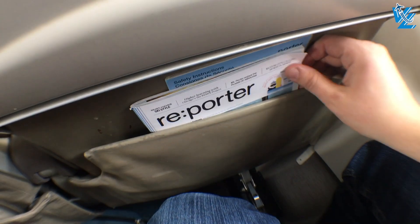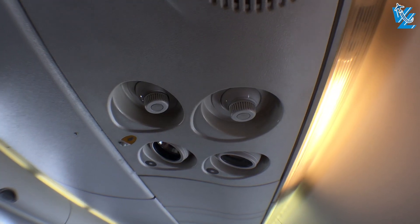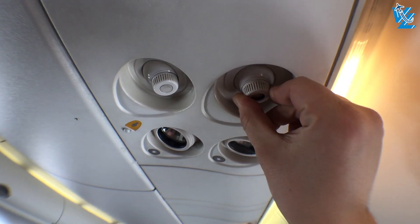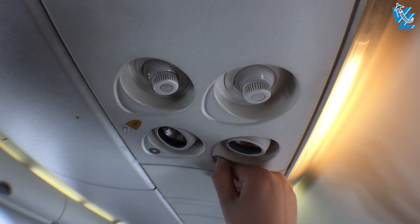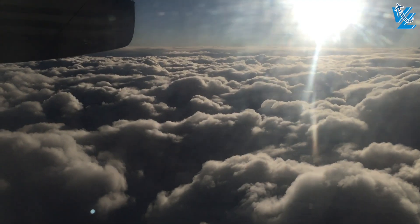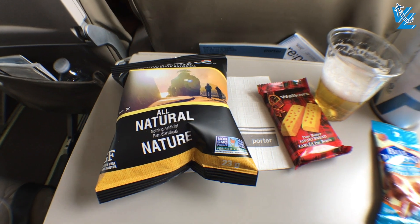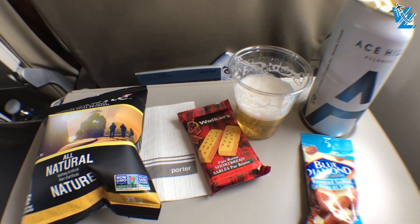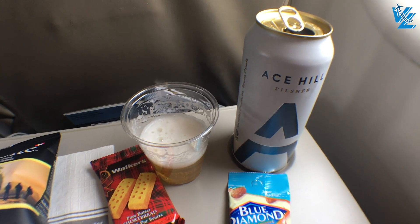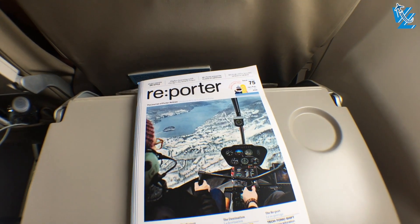On legroom, Porter is the clear winner of the three airlines we're comparing today. Of course all seats come with an air vent and personal reading light. Porter also hands out free snacks and drinks during the flight, and this includes free alcoholic beverages — and they're not small cans either. Again Porter wins this round. Porter's in-flight magazine is the only available in-flight entertainment, but it's quite a good read and it even has some games too.